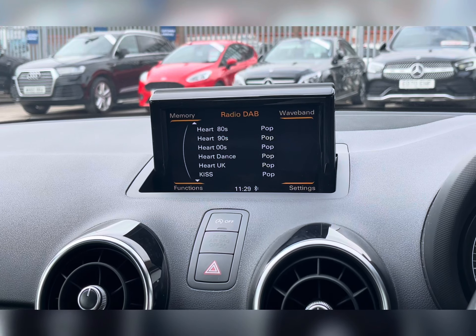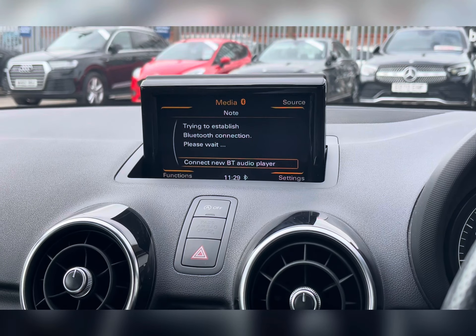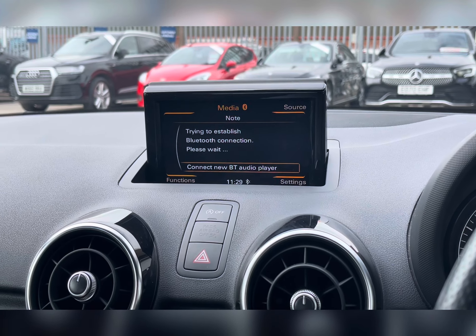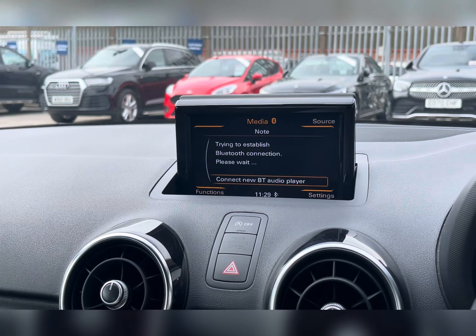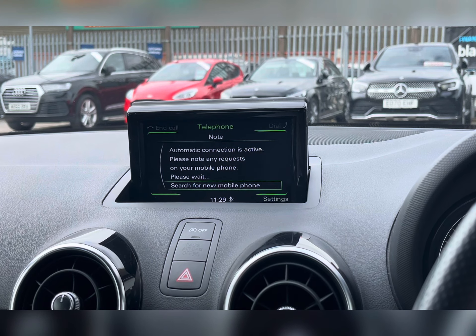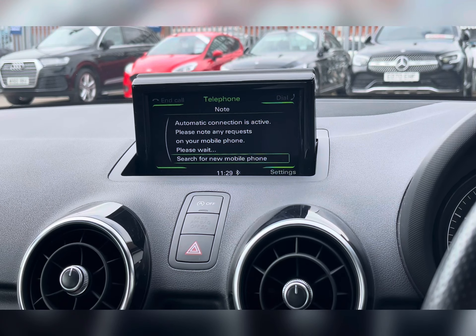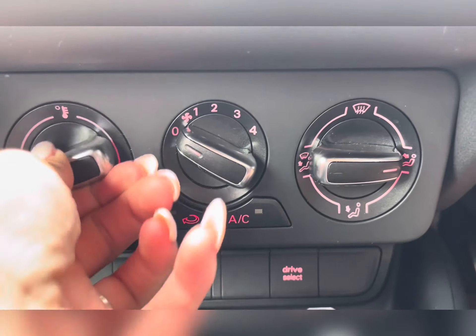Along with this, you also have your DAB radio, which has all sorts of genres of music suited to everyone, so you can always find something to listen to no matter what. You also have external media connection, allowing you to listen to your own music whilst on the go, and of course you have Bluetooth connectivity, allowing you to make and receive those important phone calls whilst on the go.